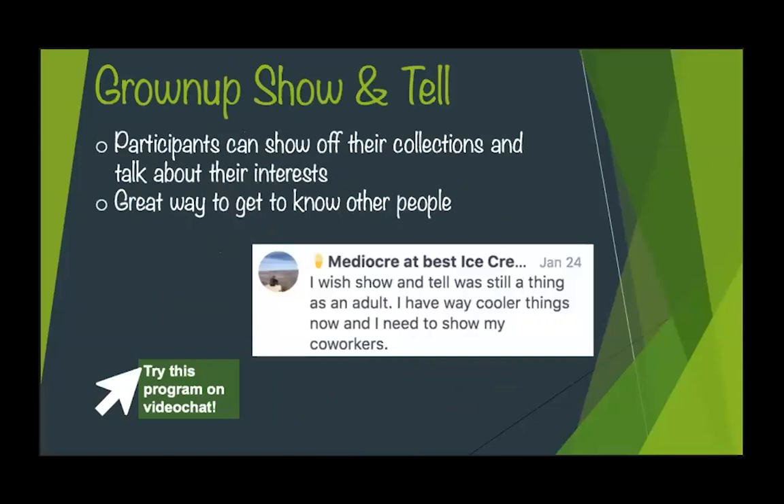This is one I'm looking forward to doing online very soon — it's a grown-up show and tell. There was a tweet going around a couple weeks ago that seemed to be everywhere about how we have cooler things as adults than we did when we were in second grade and we want to do show and tell. We want to talk about our interests, show off our collections. It's easier to talk about something you care very deeply about — you want to share that knowledge. You can do this over video chat; people can just show you what they have, talk about a specific topic they're really interested in. You learn a lot of interesting things about people and the items they show off.